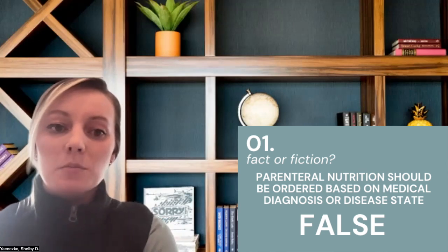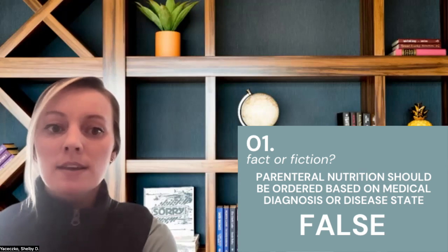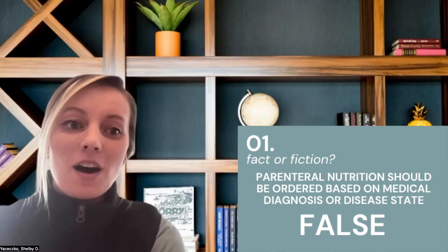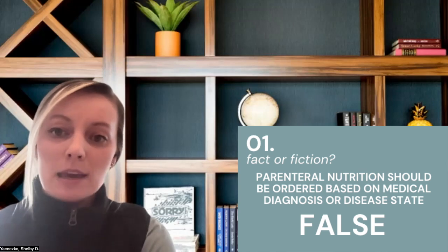It's important that a complete nutrition assessment is conducted prior to initiating parenteral nutrition therapy, and a diagnosis — think of intestinal resections or ileus — does not automatically mean a clinician should order PN therapy without a further understanding of the person's clinical status. Do your part to understand the individual's anatomy and absorption capacity, clinical history, and overall nutritional status, all while considering the patient's autonomy.